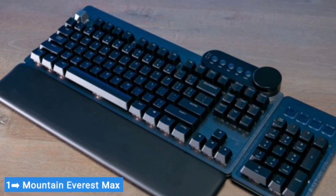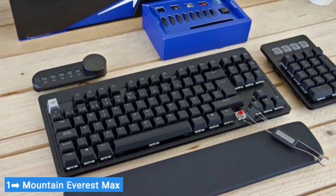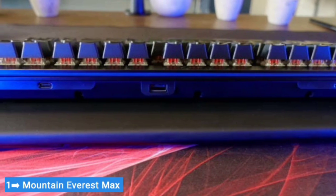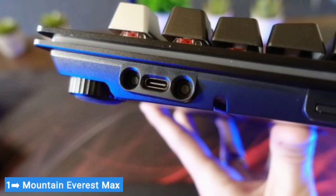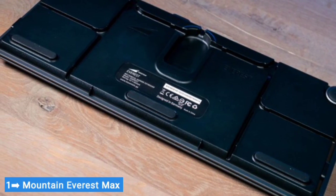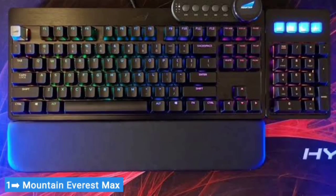The modular design is the Everest Max's biggest differentiator, but it also has the best build quality of any off-the-shelf keyboard I've tested, and its RGB lighting can be synced with Razer's Chroma software. It has hot-swap switch sockets, though they only support three-pin switches. If you'll take advantage of its modularity, the Everest Max is worth every penny. It's one of the very few ways to get a gaming keyboard with a southpaw number pad, and the dock system lets you add a bunch of functionality to your desk without a bunch of wires.